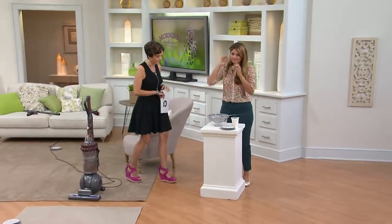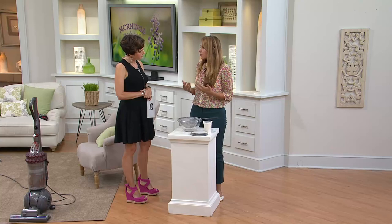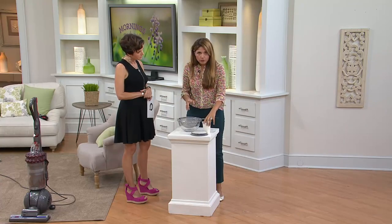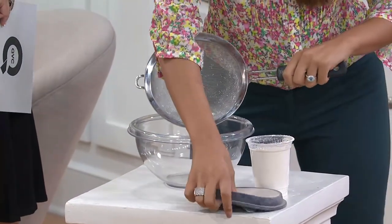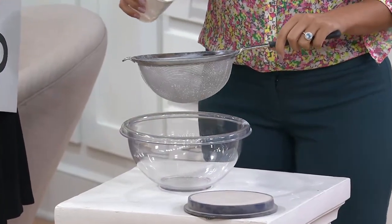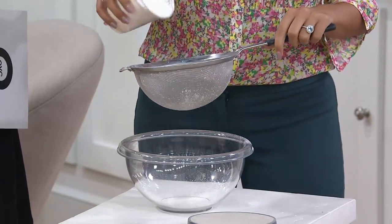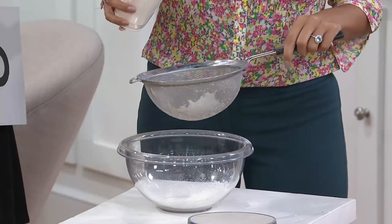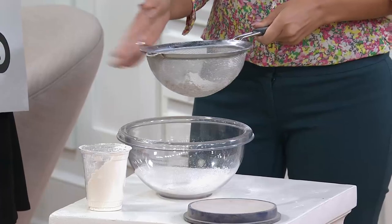We're going to use a flower sifter because sometimes it's easier visually to understand what kinetic technology means. A filter has tiny little holes in it — just like a sifter. When it's brand new and clean, stuff comes through. But the more dirt you pick up over time, the more clogged that filter gets and stuff doesn't come through anymore. That's the same idea with your vacuum's filter.